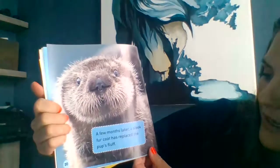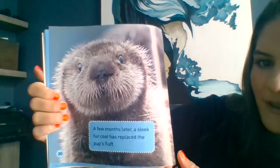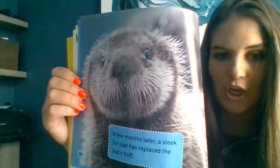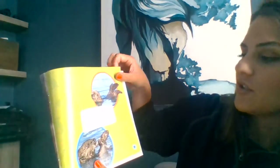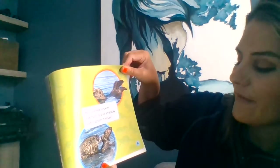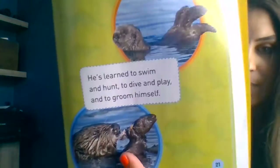After a few months, a sleek fur coat has replaced the pup's fluff — the fluff is starting to change into more of a shiny coat like the mommy's. He's learned to swim and hunt, to dive and play, and to groom himself. So many things this pup is learning to do independently, kind of like you. You guys need your parents to help you with a lot of things, but now you're becoming more independent — making your bed, getting dressed, tying your own shoes.